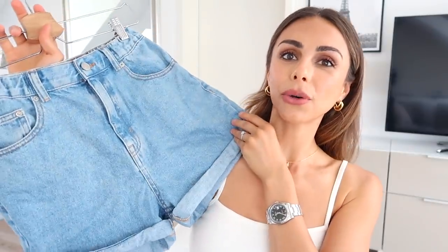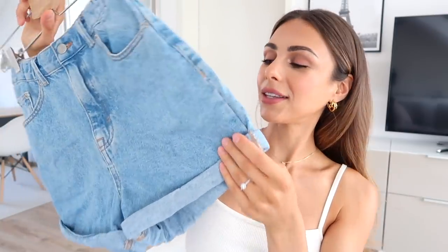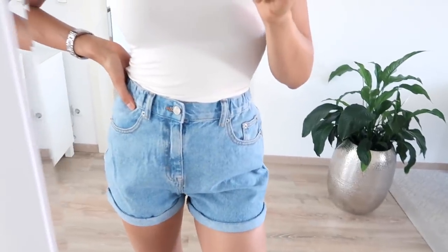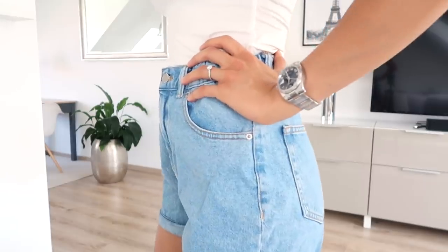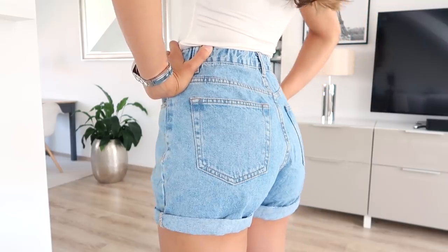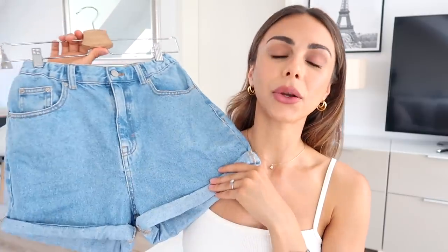I also found these really great blue denim shorts on ASOS, from Pull & Bear. They have such a nice vintage, old Levi's style to them and the cuffs are rolled up, which I think is really nice. What I love is that they're not too short — I really love the cut. The waistband is elasticated in the back which means they're not too tight, and they're just a great basic to have in the summertime.